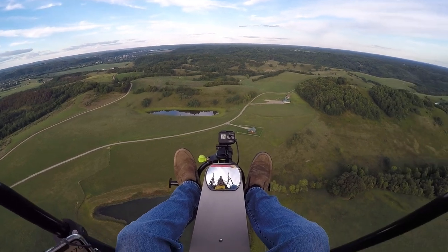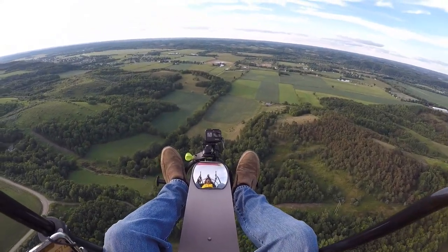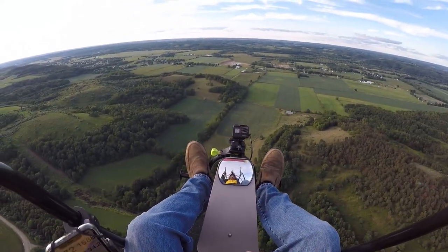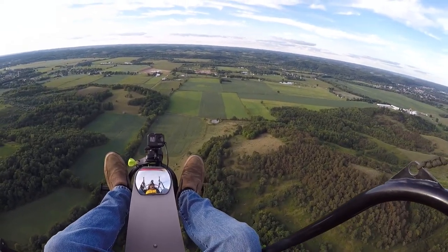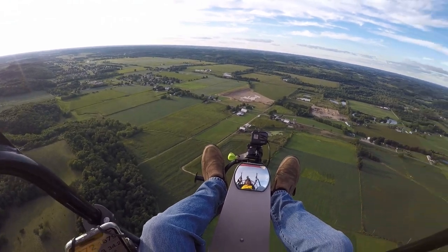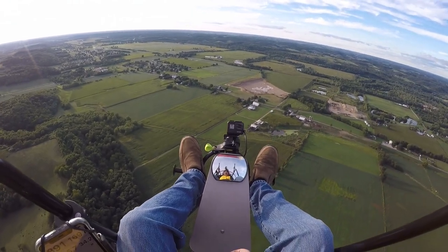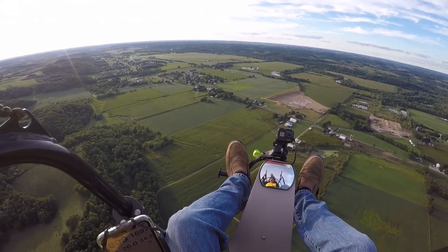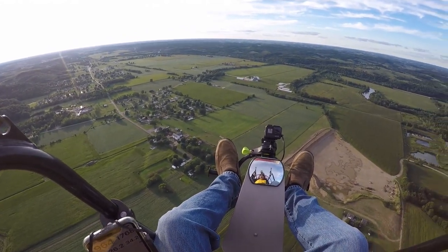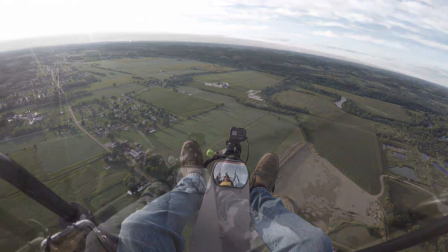Heading towards Newcomerstown — that's off to our left here. We're about five hundred and eighty-five feet, about four point six miles from the runway. We're at about twenty-seven miles an hour, then about twenty-four miles an hour. We're going to turn with the wind here in a minute to pick up some speed. Nine hundred feet. Been flying for about fourteen minutes. Just under a thousand feet, around nine sixty-five, nine hundred feet.